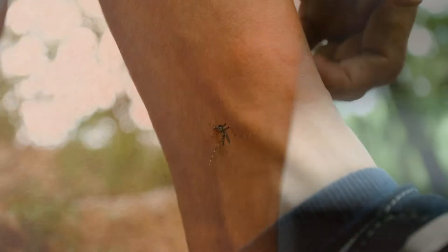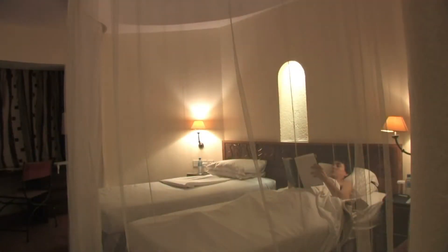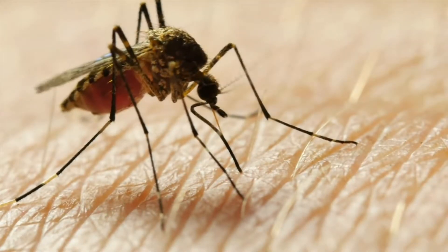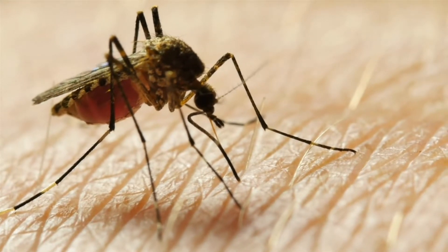Mosquitoes can be a real bother. They buzz in your ears, bite you pretty much all over your body, and transmit diseases. These annoying little insects are ranked as the world's deadliest creatures to humans, causing the life-threatening dengue fever here in Barbados and other diseases.